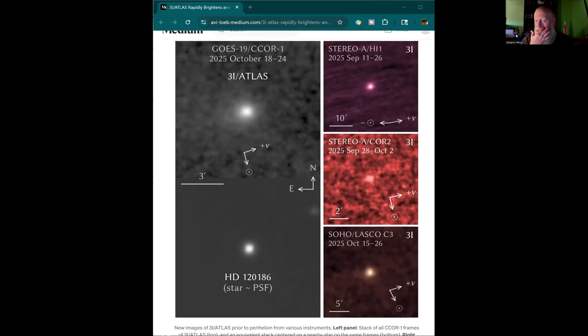There are actually observations from STEREO, SOHO, and GOES-19. These are various coronagraphs and heliospheric imagers, and I'm going to show the images from those right now. This is what we've detected from those instruments.